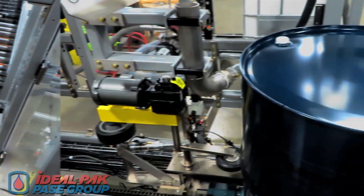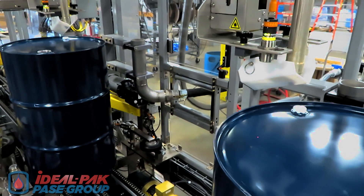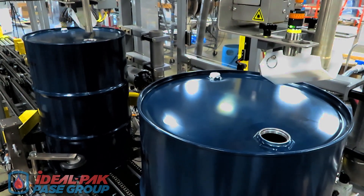Empty drums are auto-filled by weight with a proportioning lance, two at a time on independent scales, to maximize line filling rates. Using 55-gallon drums, fill rates of 90 to 100 drums per hour are typical, depending on product viscosities.